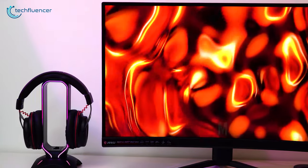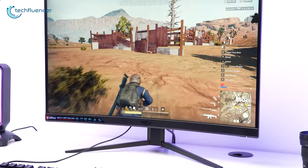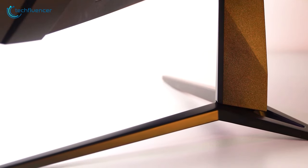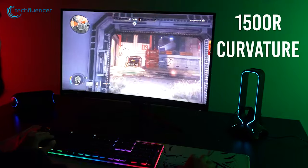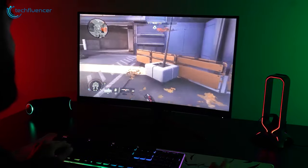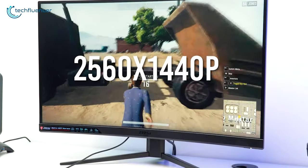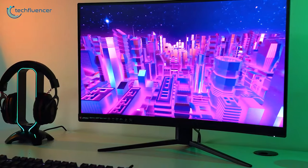Starting at number 5, we'd like to introduce the MSI Optix G27CQ4, which is perfectly crafted and balanced for every chicken dinner. MSI has done a fantastic job on the design, and it goes smoothly with the included V-shaped middle base. The 1500R curvature ensures a wide viewing angle, becoming very handy to help you get a competitive edge on first-person shooting games. With up to 165Hz and a 1ms response rate, it has a native resolution of 2560x1440 pixels.